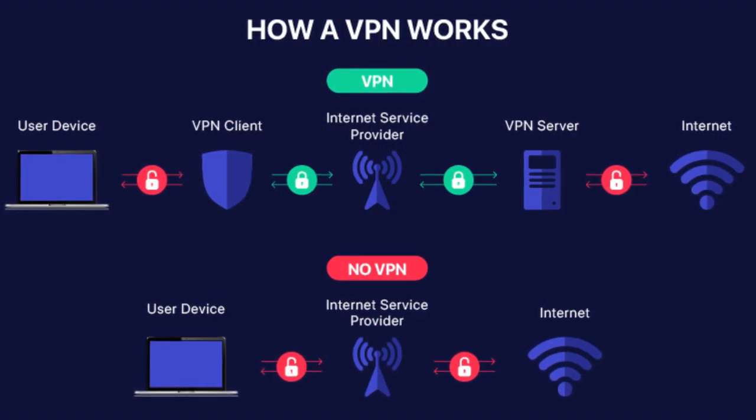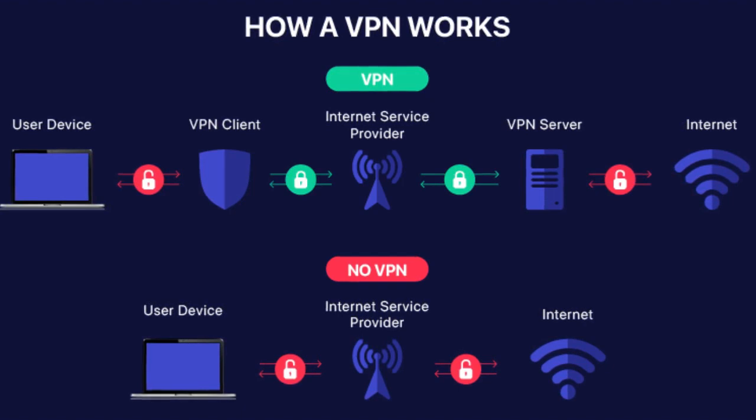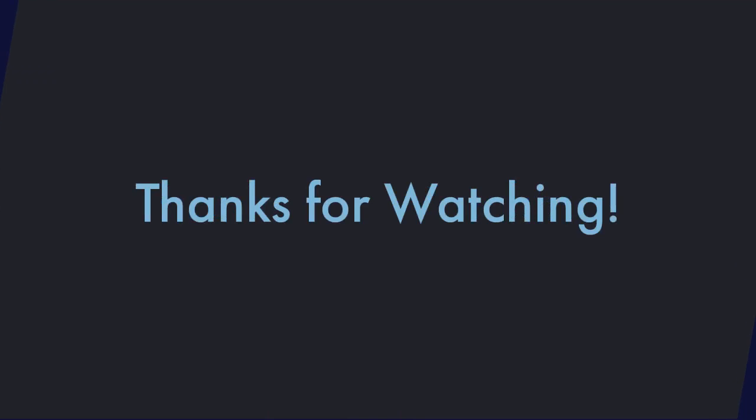Another tool you can use is a VPN. According to VPN Pro, a VPN encrypts the data sent out from your device before it gets sent to an internet service provider, making it much more difficult to intercept to collect passwords and data. Thanks for watching and make sure to be safe online.